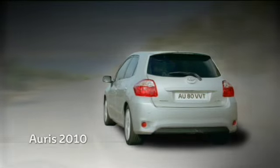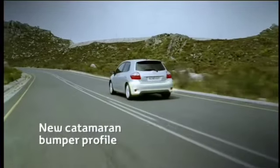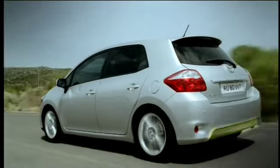The rear has been redesigned to give the ARIS 2010 a stronger, more confident road presence. The bumper corners have been extended outwards, creating a new catamaran lower body profile which underlines the ARIS's wide track and secure stance.